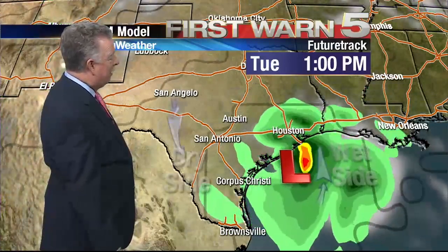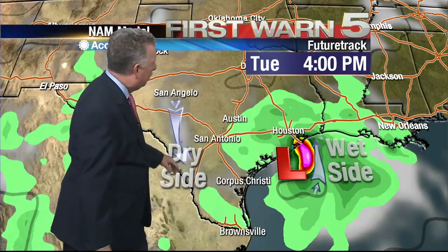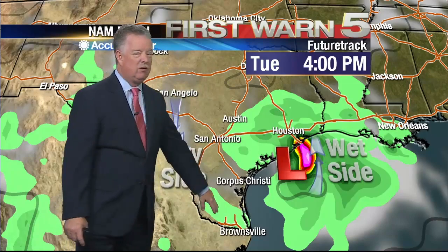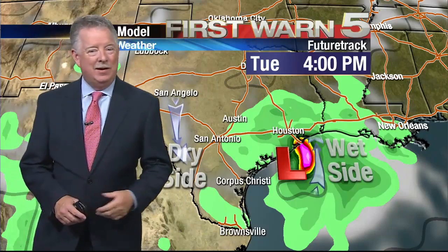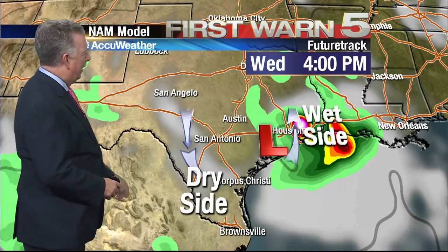Now, does that mean we get nothing? No, we'll see spotty showers, but the heaviest rain is likely to stay in the southeastern corner of Texas. The system moves very, very slowly, but by tomorrow you're just seeing a bunch of rain coming on shore down around Galveston and Houston. Back here it's the drier side — there'll be spotty showers around, but not nearly as active as what it's going to be up the coast. They are going to see a bunch of rain in the Houston area the next few days.